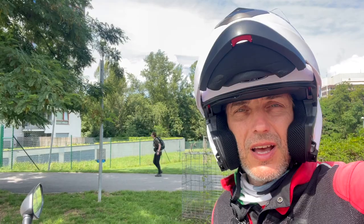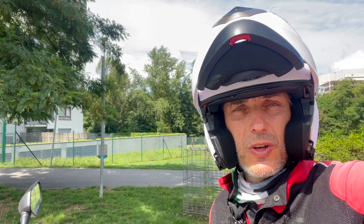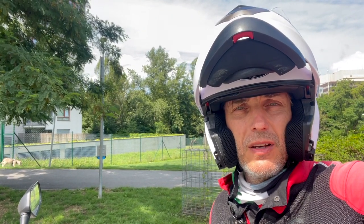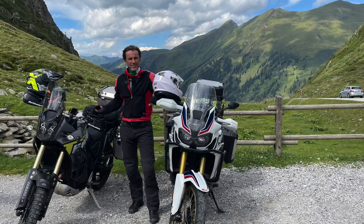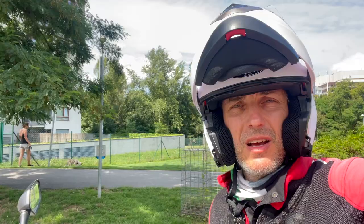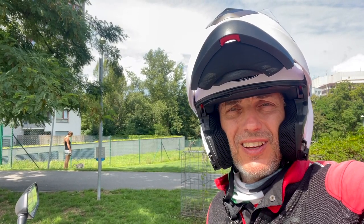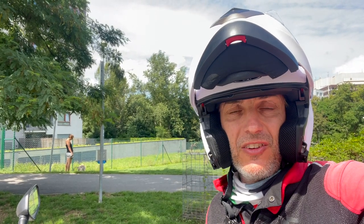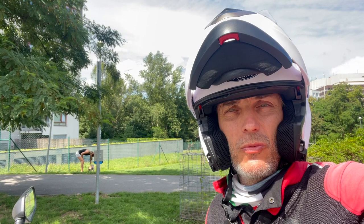I was really looking forward to how the gearbox would work, especially for downshifting, and it was very smooth. The only thing which needs some practice is when you go through mountain passes — as we did — it's sometimes tricky because second gear, at least with my skills, is too fast, and then the bike downshifts to first gear.